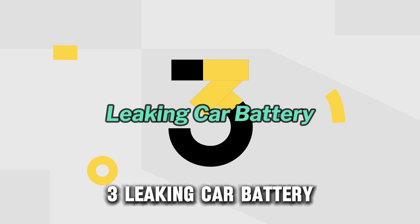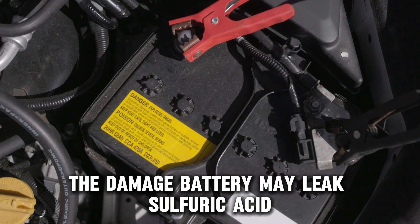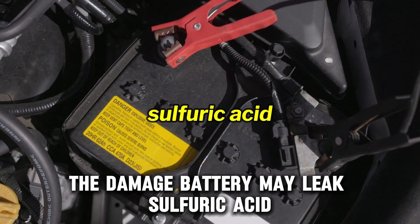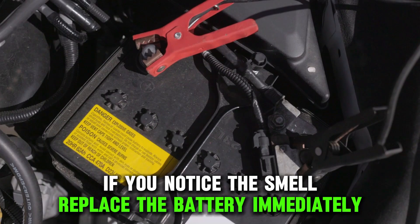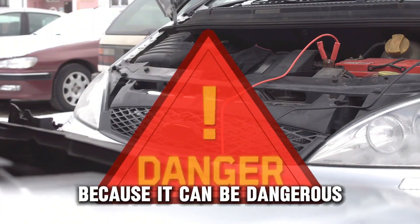Leaking Car Battery. A leaking car battery can cause a rotten egg smell. This is because the damaged battery may leak sulfuric acid. If you notice this smell, replace the battery immediately. Never attempt to jumpstart a leaking battery because it can be dangerous.